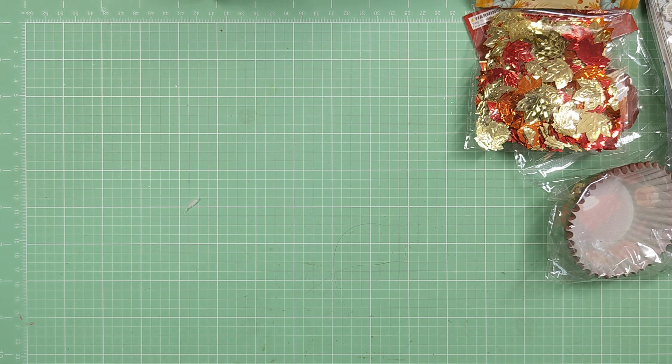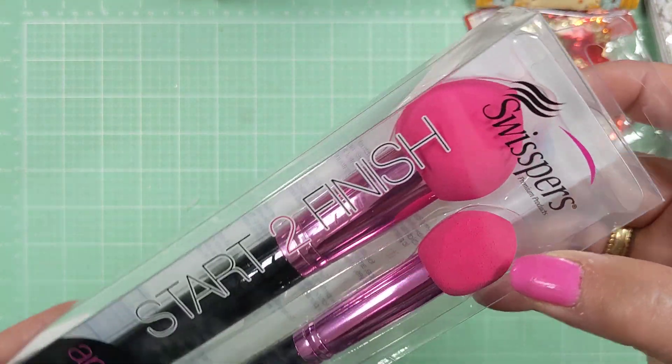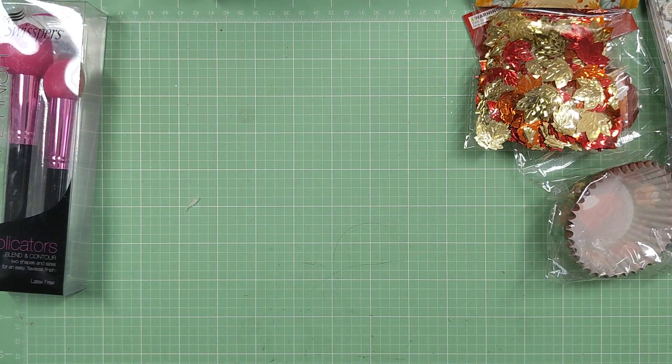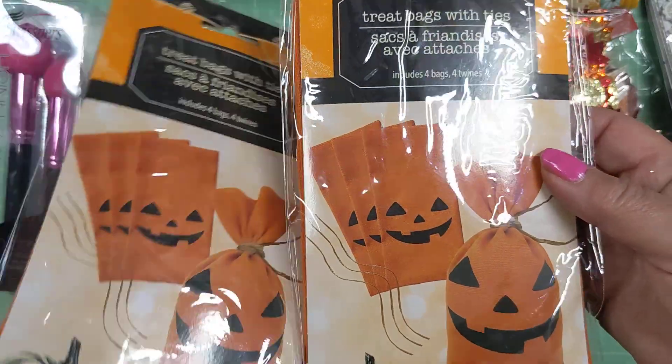Dollar Tree — I went back into Dollar Tree. This is not crafty, but it's for makeup. They had these blending contour brushes, which for a buck you can't go wrong with them. So I picked those up. I also got some of these little pumpkin treat bags.